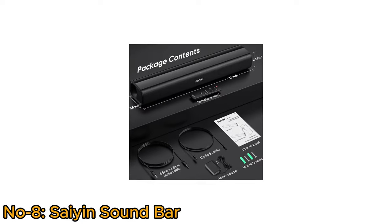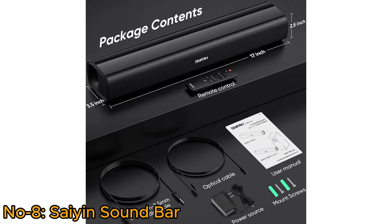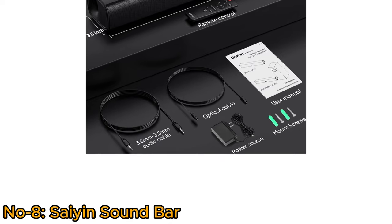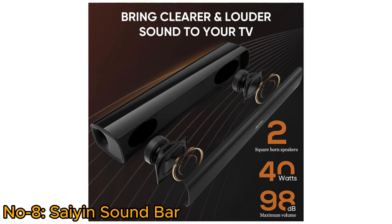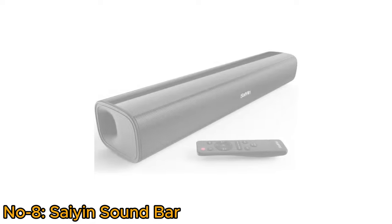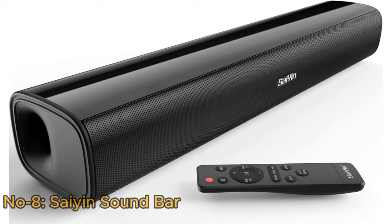The package includes the soundbar, a remote control, wall-mounting kit, optical cable, 3.5mm audio cable, power adapter, and user manual for a hassle-free setup. With two full-range speakers, it delivers loud and clear sound, creating a realistic and spatial audio experience. Whether placed on a desktop or wall-mounted, this soundbar enhances audio quality for an immersive entertainment setup.